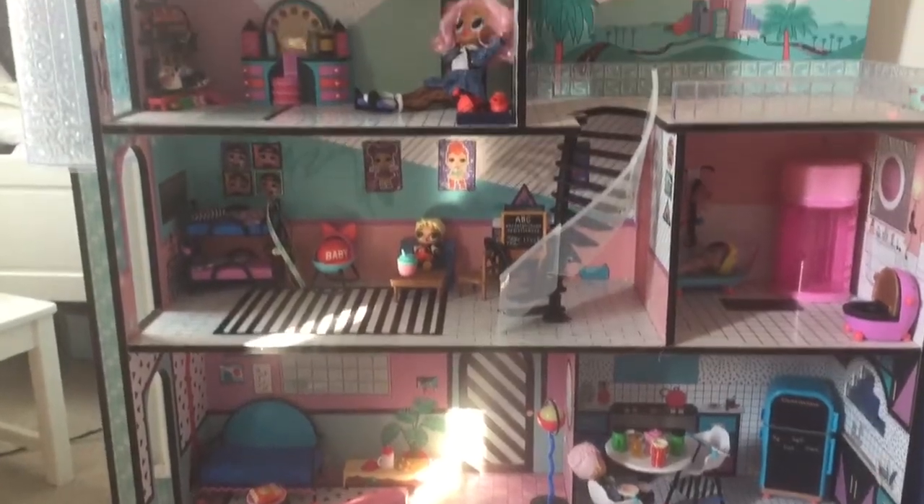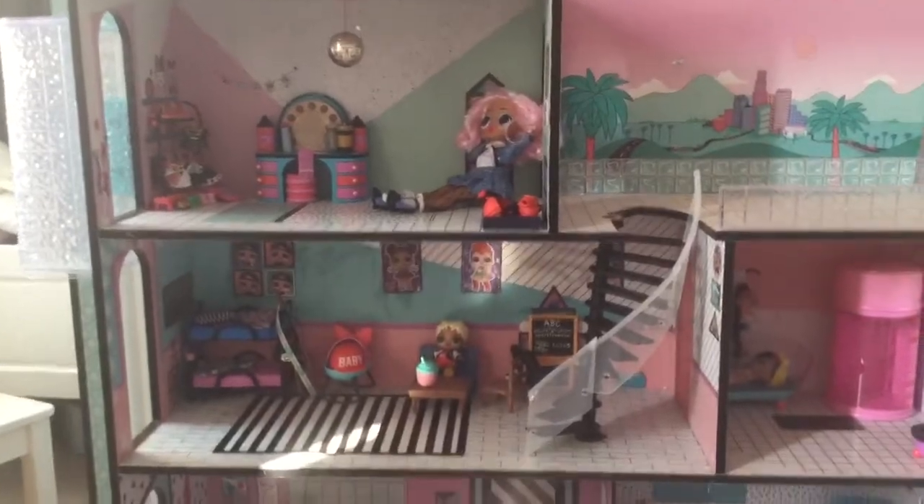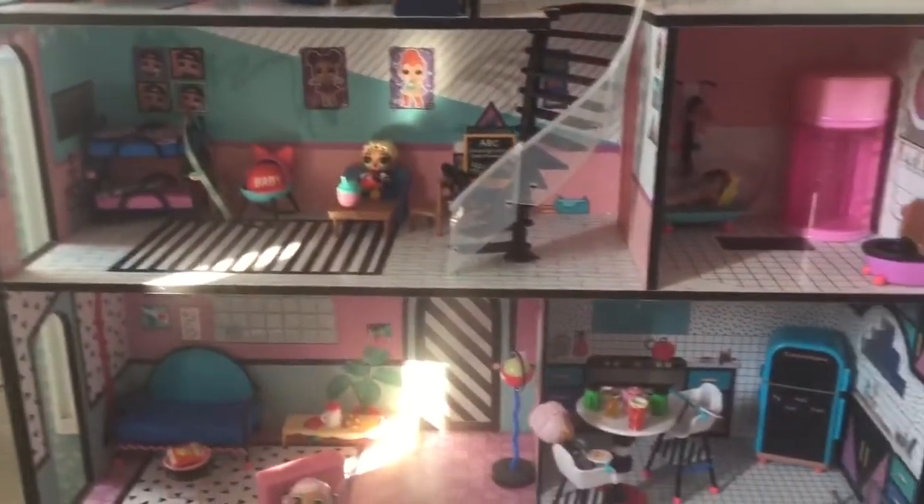Hey guys, welcome back to BFF channel and today we'll be giving you a tour of our LLW house.